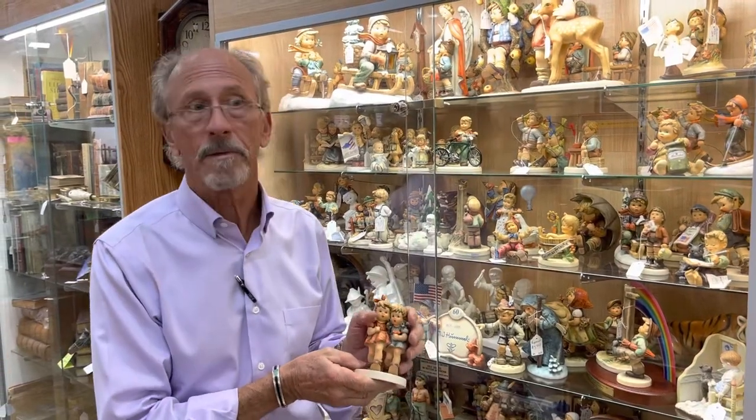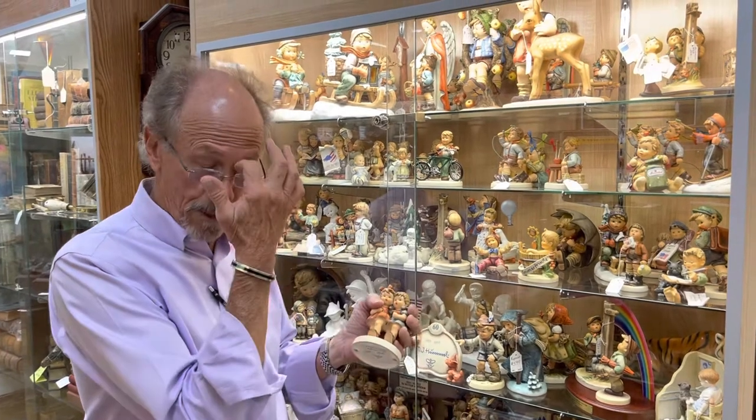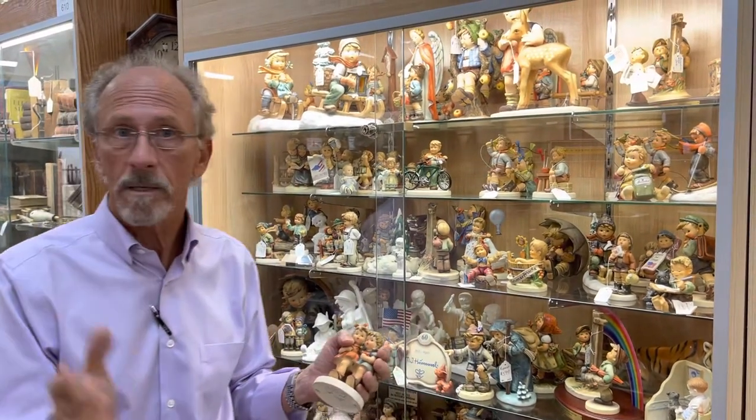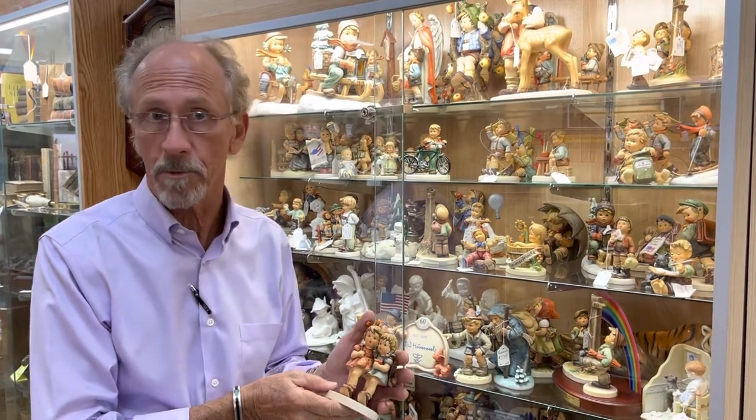Hi, you're back with Gannon's Antiques and Art in Southwest Florida again. As you probably know by now, we bought several thousand Hummels from a very advanced and knowledgeable collector.